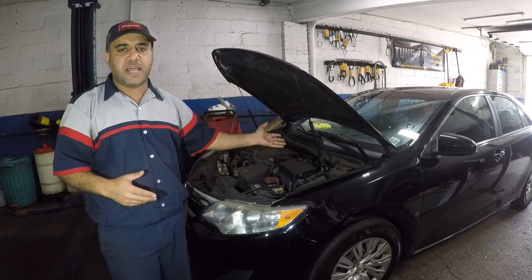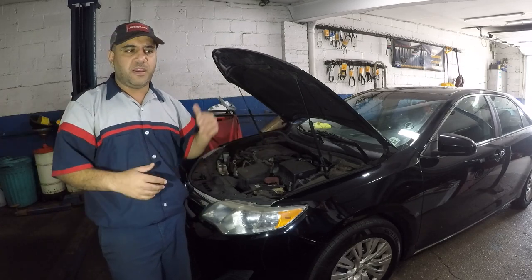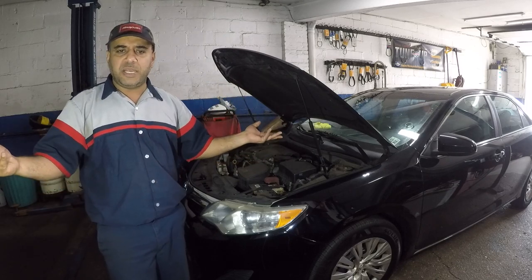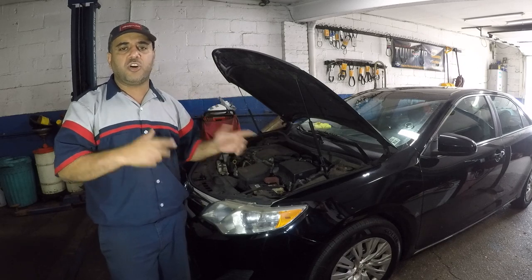I did order the part and I did diagnose it earlier, but I want to show you exactly what I did. I test drove it, felt the issue, scanned it, pulled up the code. The part wasn't available right away so I'm going to have to make a part two to this.